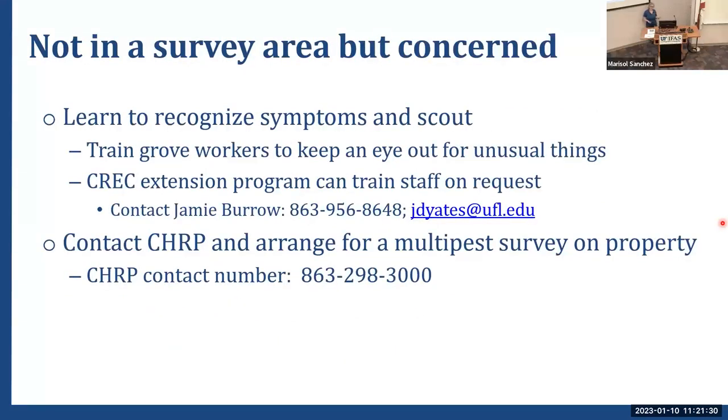If you're not in a survey area for CHIRP but you are concerned, the first thing to do is learn to recognize the symptoms and do your own scouting. Train your grove workers as well — we can help with that training if desired. You can also contact CHIRP and arrange for a multi-pest survey on your property. That's how the initial find was made — somebody called CHIRP and said they had something weird in their grove, and sure enough they had a problem.